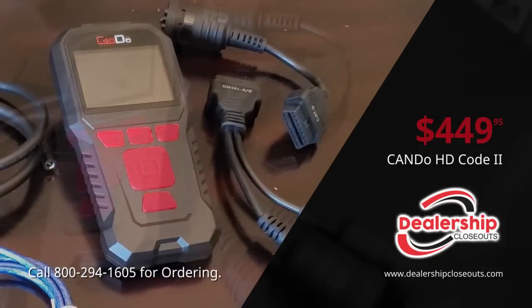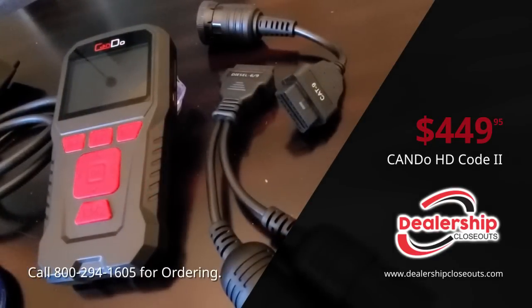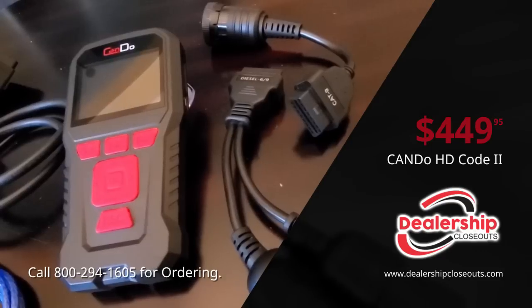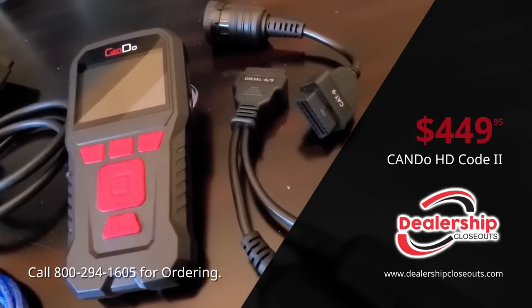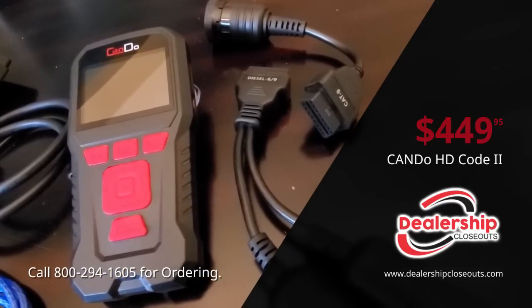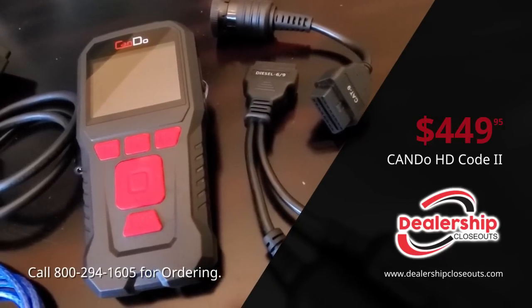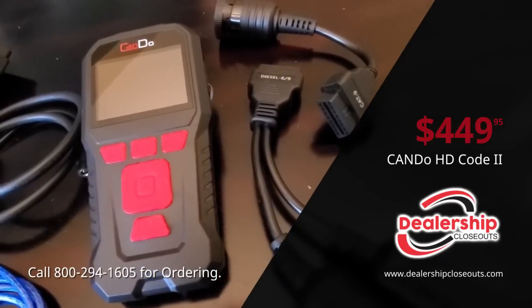Some of the key features and benefits of the HD Code 2 by CANDU are very easy code lookup, evap system tests, and live data views. You can also read and clear diagnostic trouble codes as well as viewing freeze frame data.